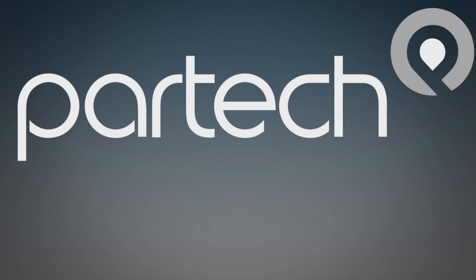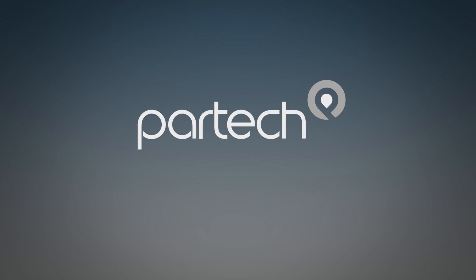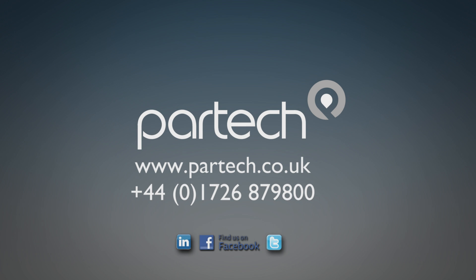For more information on Partek Instruments Turbitec sensors and to see our full range of products, visit our website at partek.co.uk.